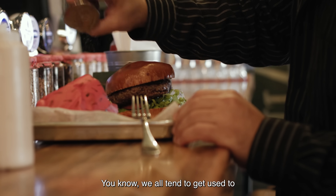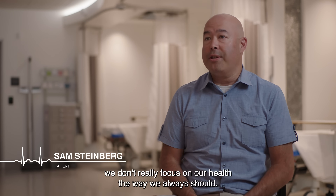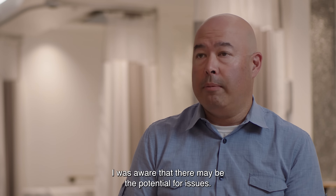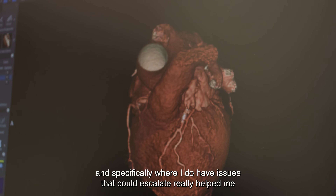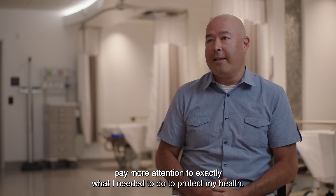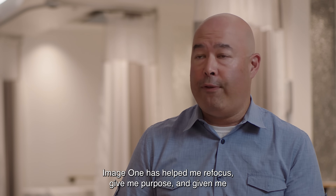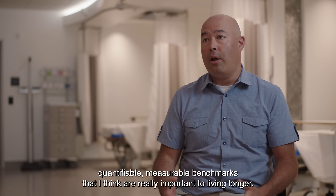We all tend to get used to day-to-day life and slip off — we don't really focus on our health the way we always should. When I got my results, frankly, it was very sobering. I was aware that there may be potential for issues. Seeing it in 3D and specifically where I do have issues that could escalate really helped me pay more attention to exactly what I needed to do to protect my health. Image One has helped me refocus, give me purpose, and given me quantifiable, measurable benchmarks that I think are really important to living longer.